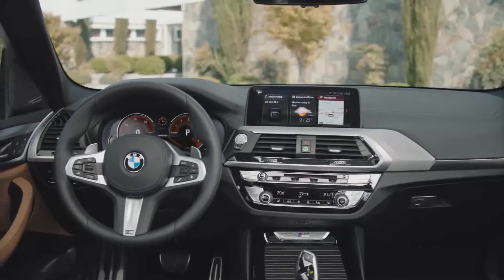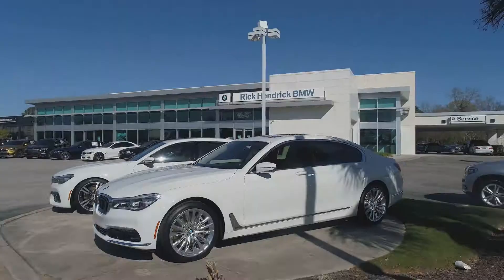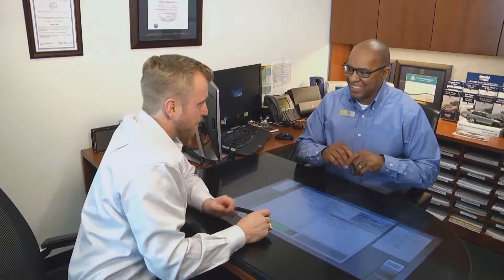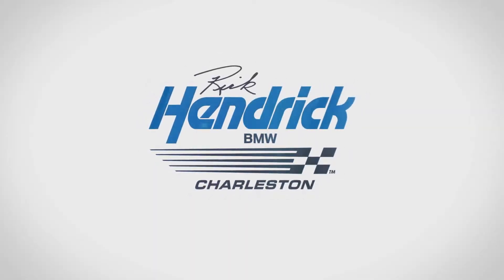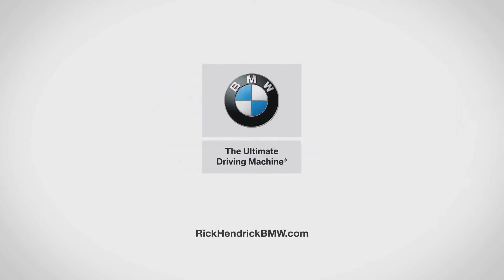Or enjoy our award-winning service with complimentary BMW loaners. Visit us for the Hendrick difference, a car buying experience like no other, at Rick Hendrick BMW Charleston on Savannah Highway and at RickHendrickBMW.com.